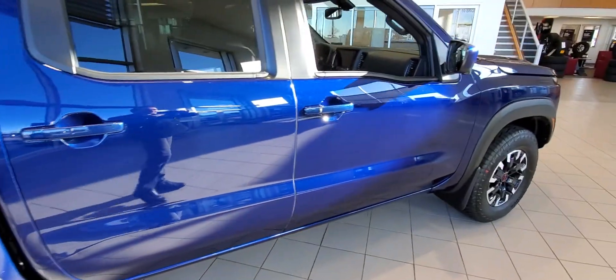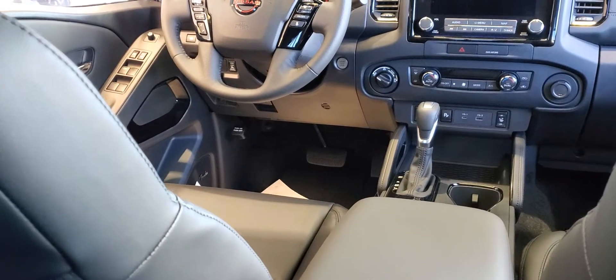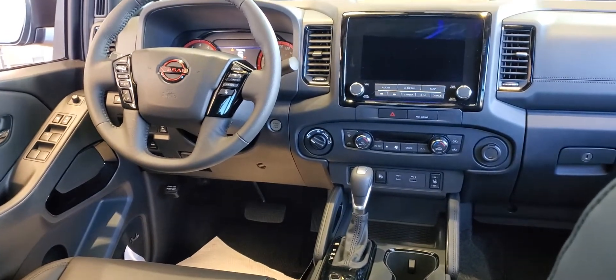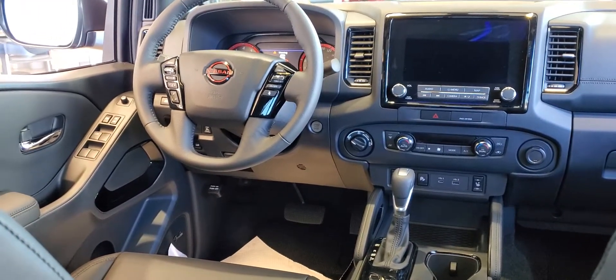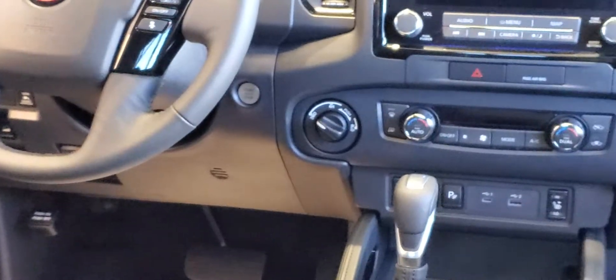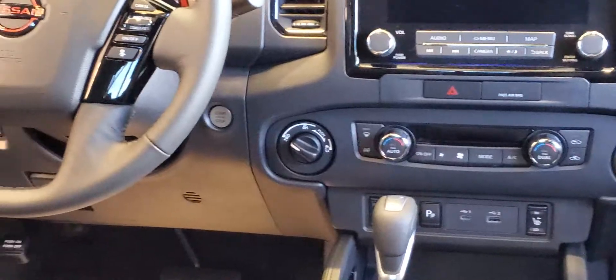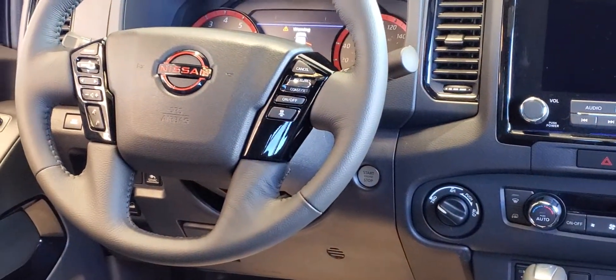Having a look inside, it's a beautiful redesigned interior. You've got your nine-inch touchscreen display, your dual zone climate control, wireless charging, and a nice leather-wrapped steering wheel.